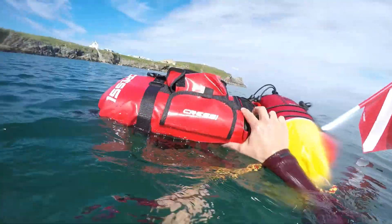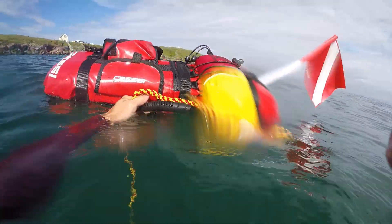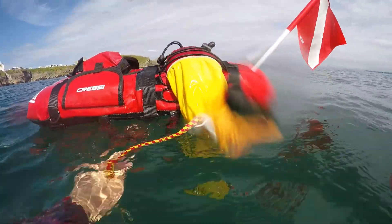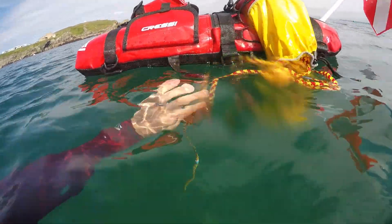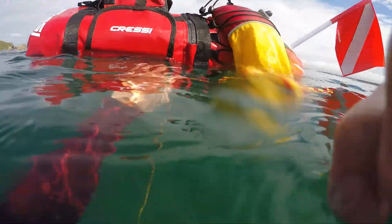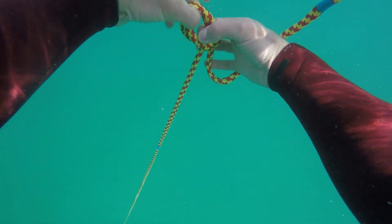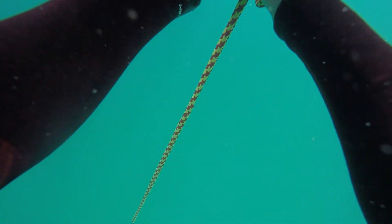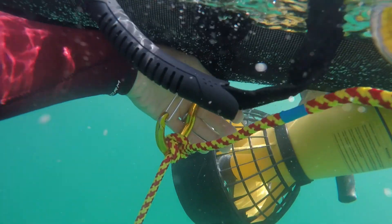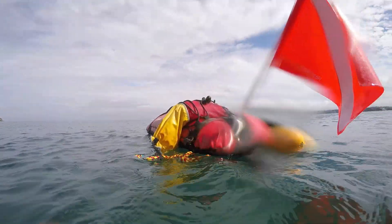Seven meters of water we're in here — which is about 21, 22 feet. Anchor's on the bottom and I now tie it off underneath here. Just a clove hitch there. And now we've got a nice line to dive down and a station we can lead from.